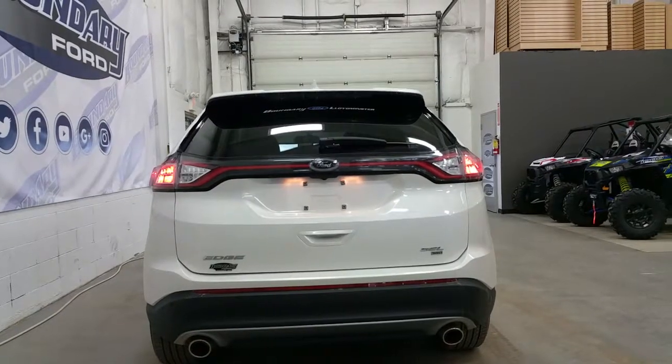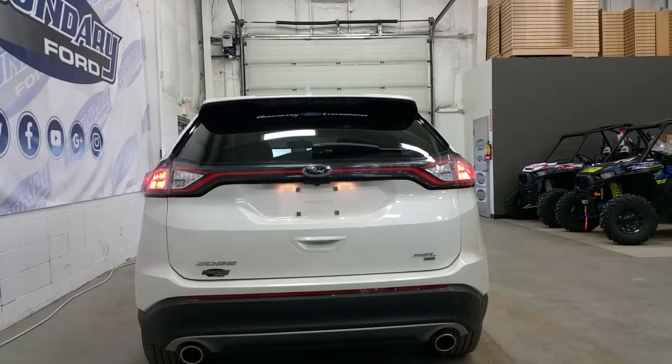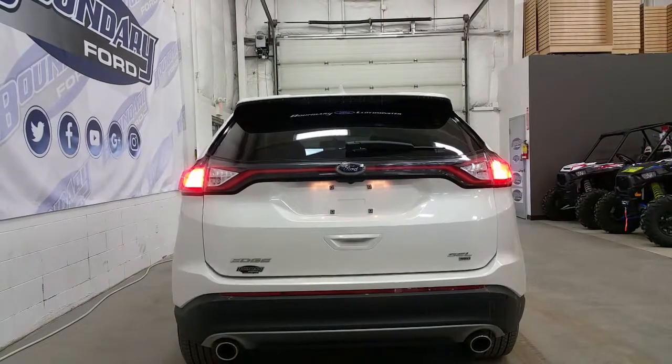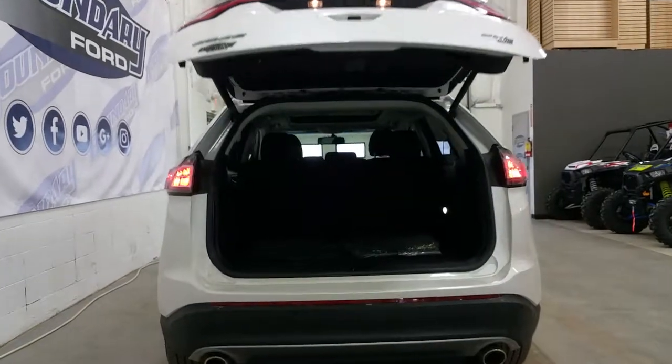At the rear we have LED high mount brake light, LED taillights and reverse lights, a rear window wiper, chrome tip dual exhaust, a backup camera, backup sensors, and a power liftgate. The power liftgate can be activated off the key fob or underneath the tailgate handle.